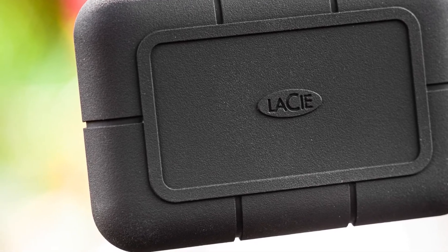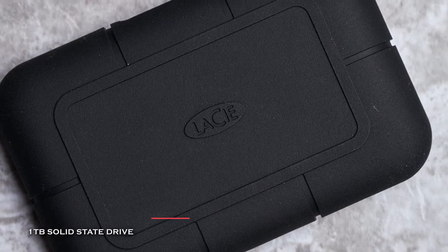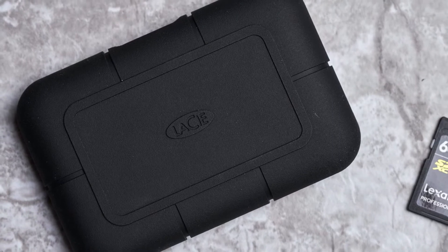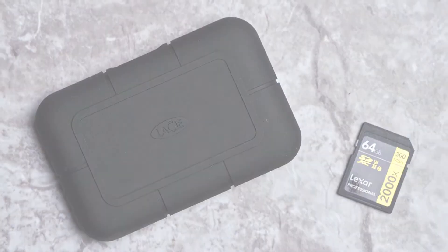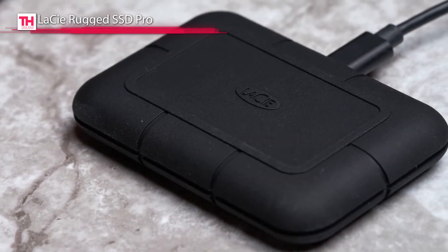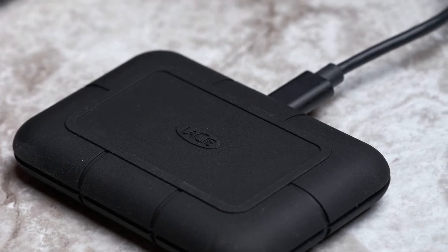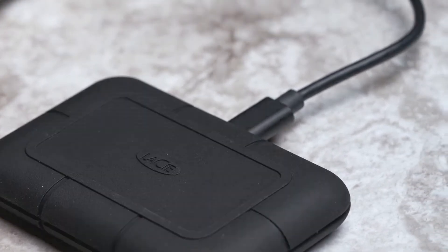It can tackle terrain with extreme IP67-rated water resistance and dust protection, with 9.8-inch drop and 2-ton crush resistance. LaCie's Rugged SSD Pro is compatible with systems running Windows 10 or later and Mac OS 10.14 or later with an available Thunderbolt 3 or USB Type-C port. It is small and lightweight, fitting in the palm of your hand, making it suitable for teams that carry lots of equipment.